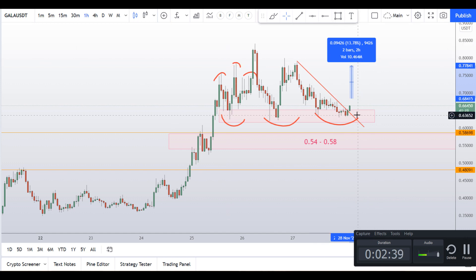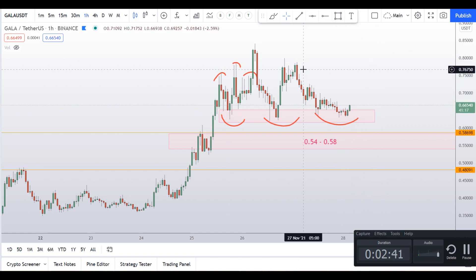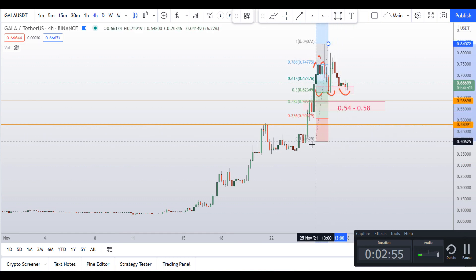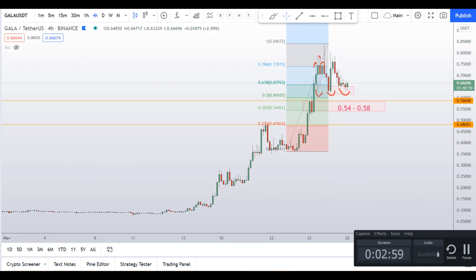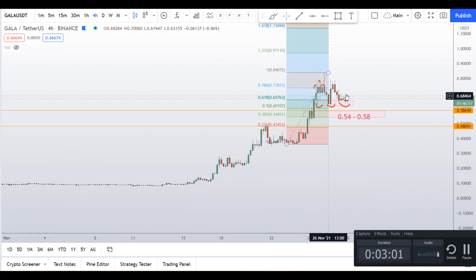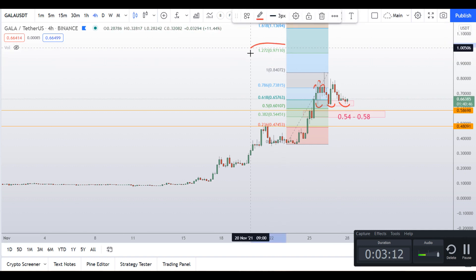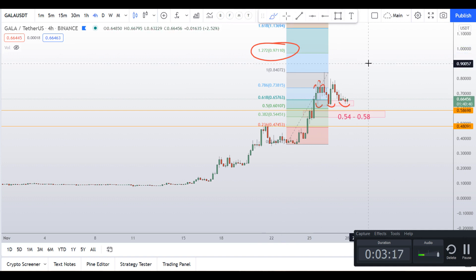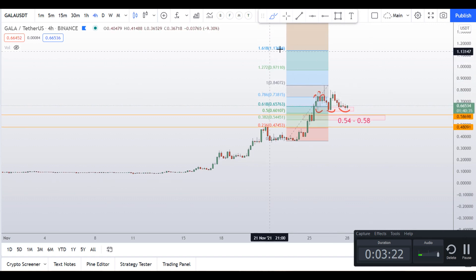That would be a 13% gain if we do a quick trade here. If you want to hold long term, let me go to the 4-hour time frame and pull up the Fibonacci retracement tool. If Gala coin breaks the 80 cents to 84 cents high, it could go to 97 cents — the next Fibonacci retracement area. 97 cents is a very critical area to take some profits.